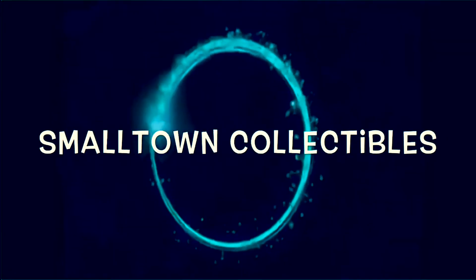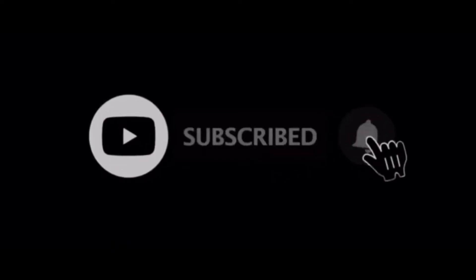Before we get into the first appearances, key issues, and all the cool covers this week, if you haven't already hit that subscription button, turn on that notification bell so you get notified when I put out new content. Hang around to the end of the video and I'll tell you what comment to leave this week to be entered into this week's giveaway.